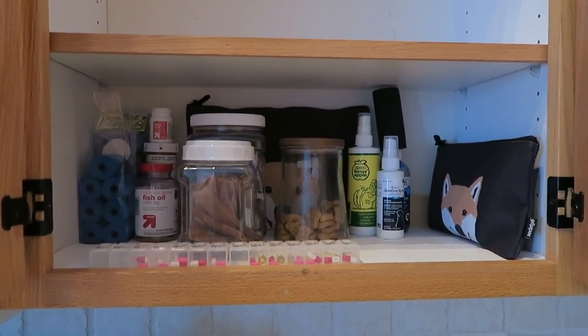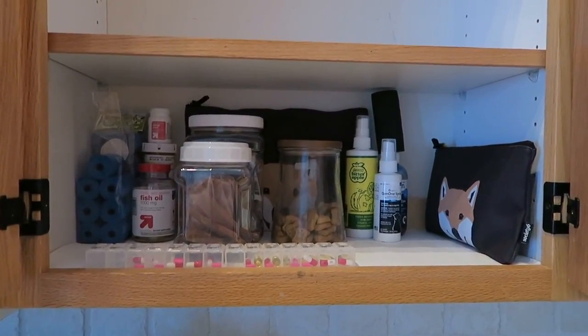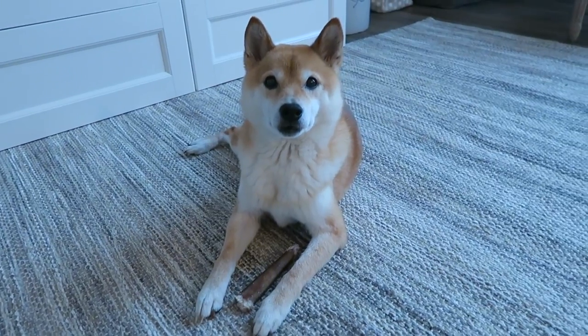So that is just a quick overview of the Doyle cabinet. Hope you guys enjoyed a little look in there. A Doyle video wouldn't be complete without a Doyle cameo, so let's check on Doyle and see what he's doing. There's the Doyle dog — he got a treat today.